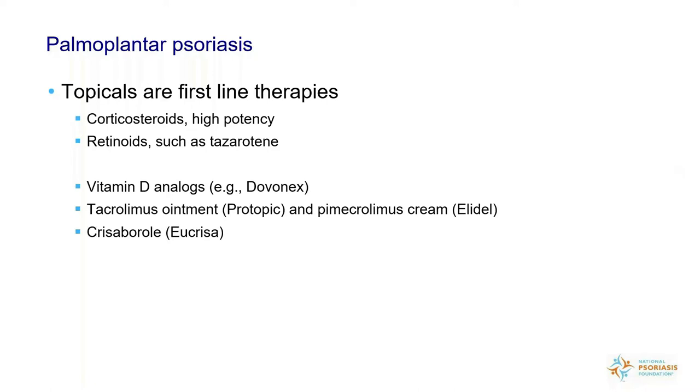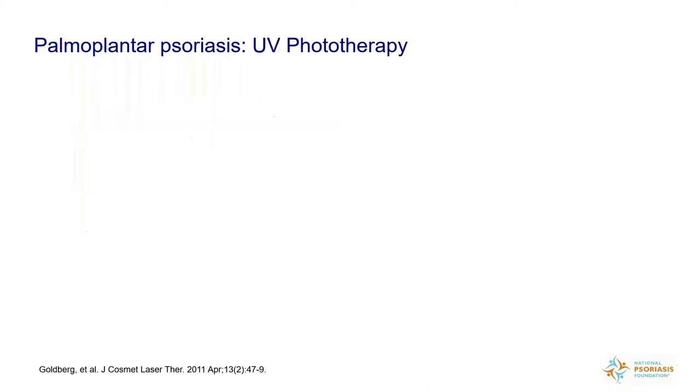A newer drug approved for eczema — Eucrisa — I have found not to be very effective for palmoplantar psoriasis. It's not strong enough, and it would have to be in combination with some other more potent drugs. Often topicals are ineffective for people with palmoplantar psoriasis, so we have to go to other modalities. That's not to say you stop using topical therapy when you try another modality — you need to combine the topical therapies with new modalities.